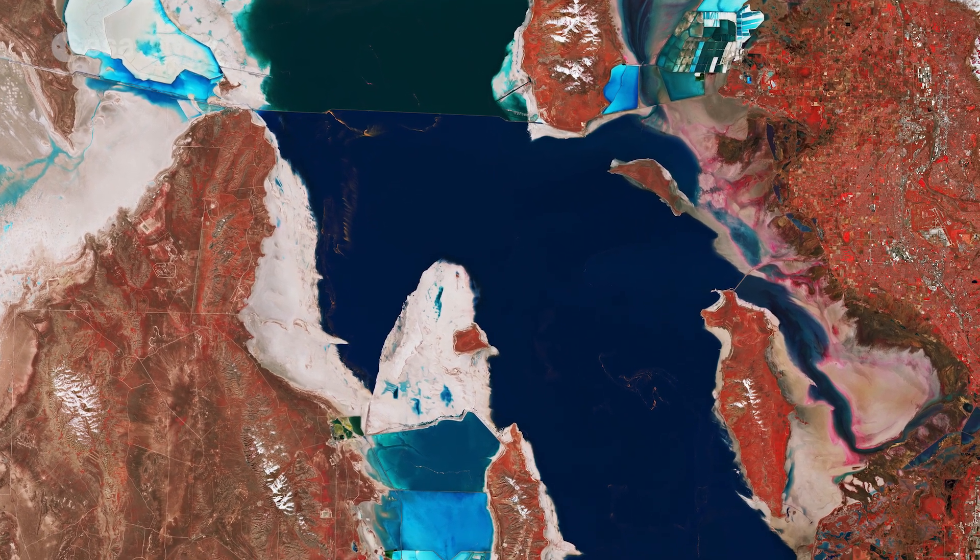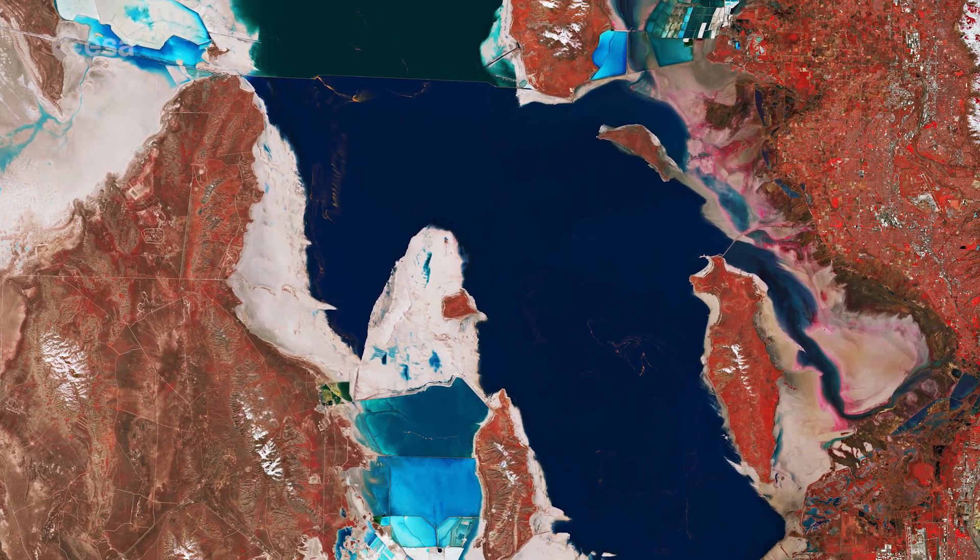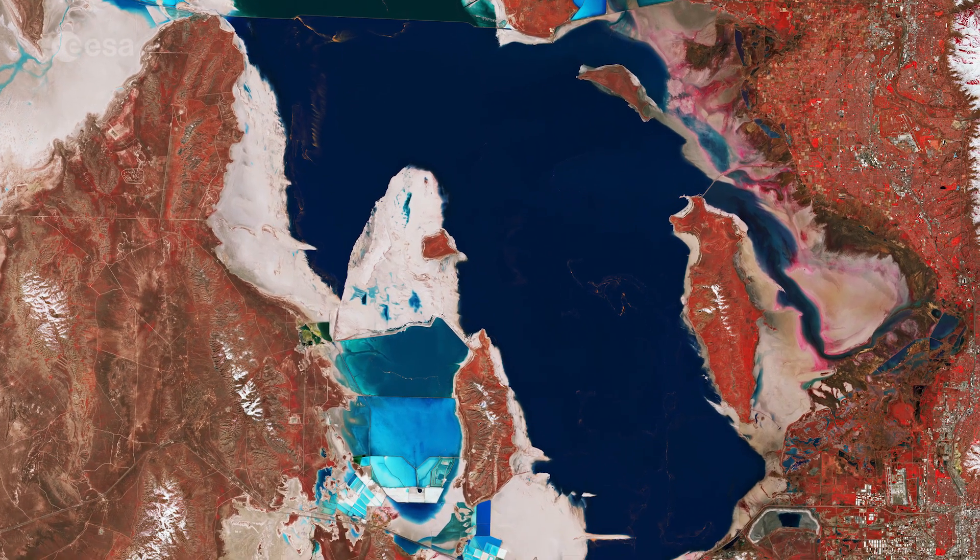It is also the largest of the lake remnants of the prehistoric freshwater Lake Bonneville that once covered much of Western Utah.